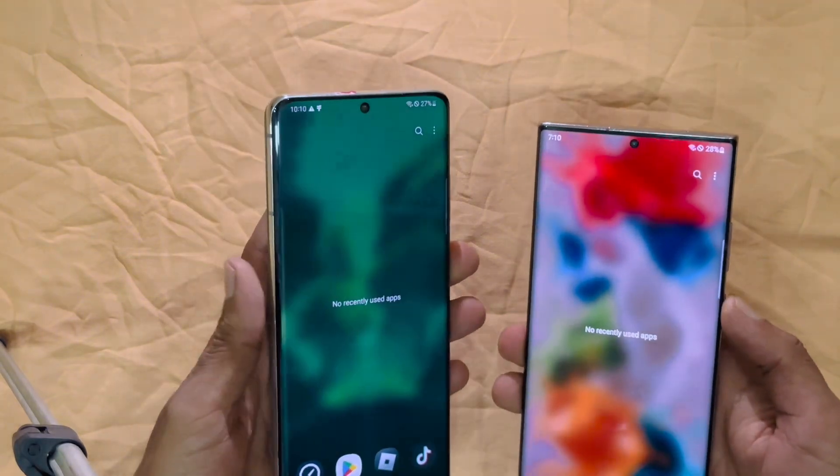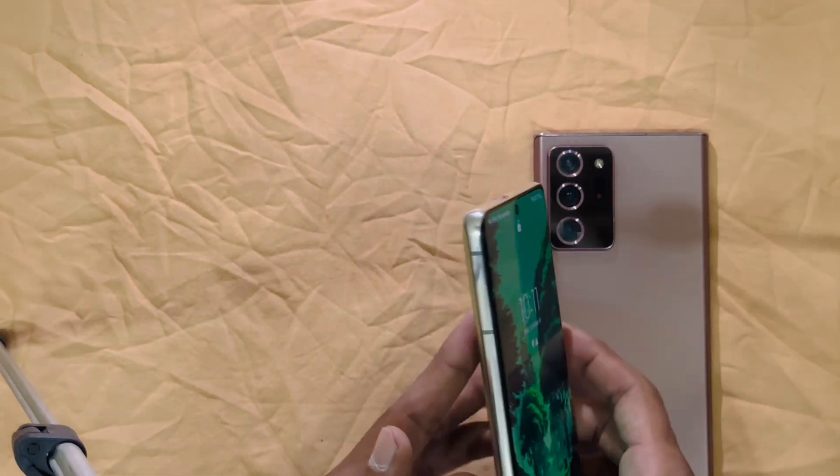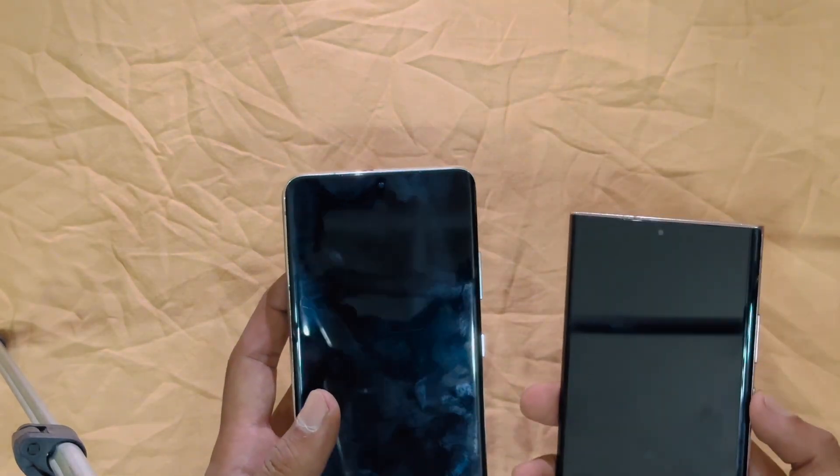Both phones feature stunning, vibrant Dynamic AMOLED displays with a 120Hz refresh rate. The Note 20 Ultra offers a slightly larger 6.9-inch screen, while the S21 Ultra has a 6.8-inch display with brighter colors and higher peak brightness, perfect for outdoor visibility.